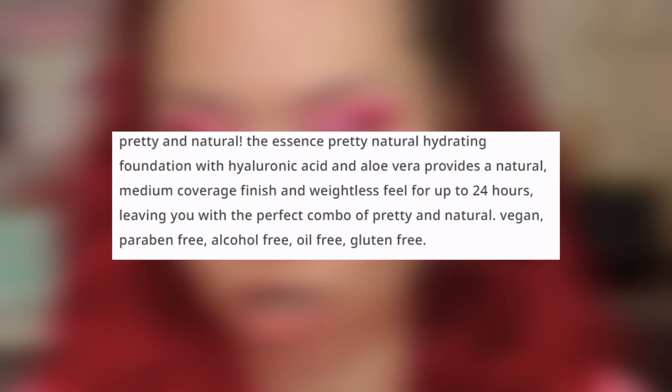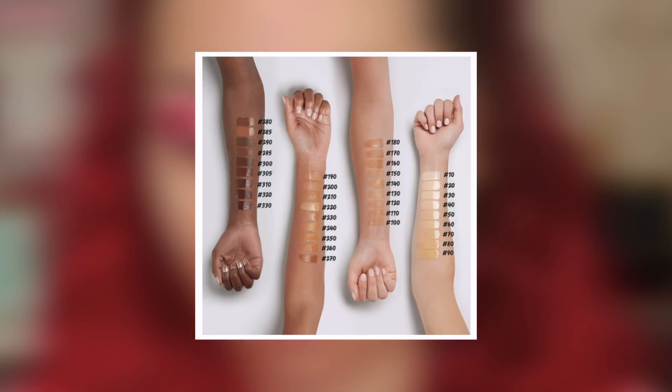I'm actually going to try this primer on one side of my face with the foundation. I did use this in my full face of drugstore makeup not that long ago. I'll be testing it out with the foundation to see if it's a good pair. Let's zoom in and get this video started. This foundation is a hydrating foundation with hyaluron and aloe vera. It's supposed to have a 24-hour long wear finish, lasting moisturization, natural coverage, weightless skin feel, and it's also vegan.